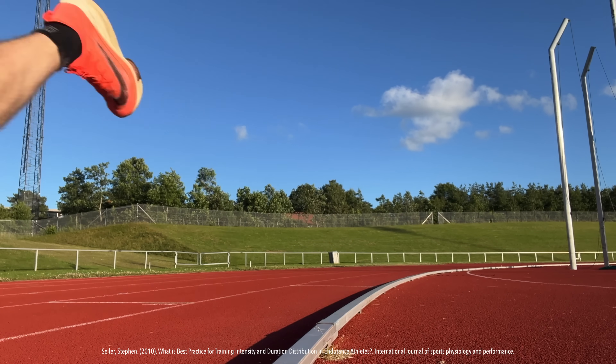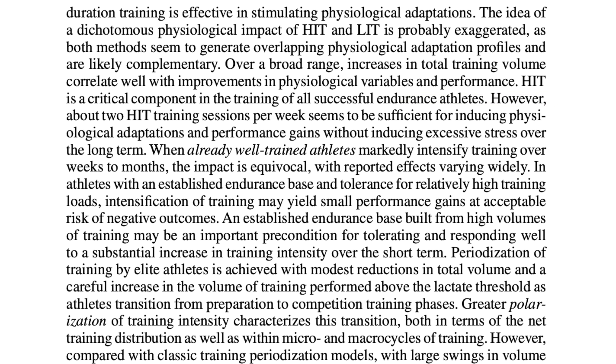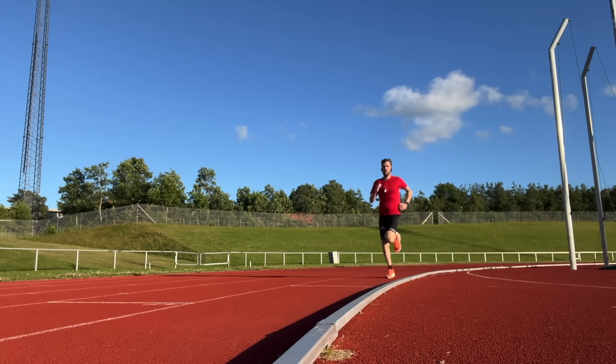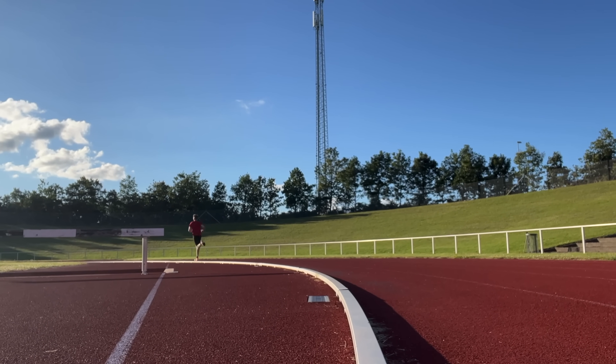But if you want to run faster, we can't rely on long runs and easy runs alone. According to a review from 2010, high-intensity training is a critical component in the training of all successful endurance athletes. About two high-intensity interval training sessions per week seems to be enough to get the physiological adaptations and performance gains without too much stress on the body over the long term. If Zone 2 builds the foundation, then this next run pushes your limits to the max.